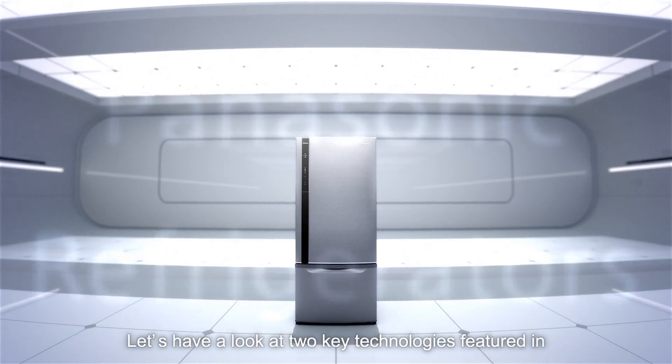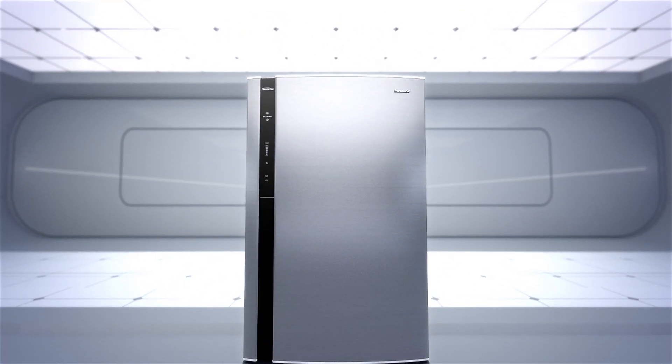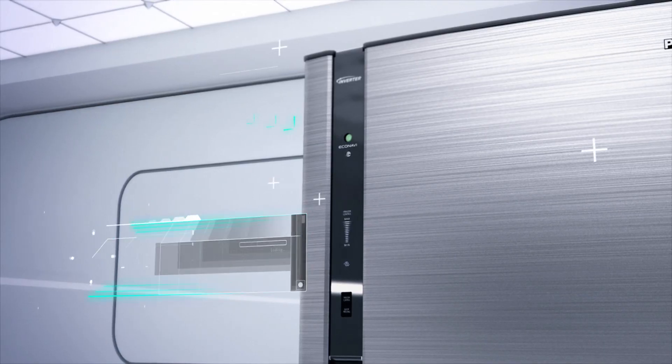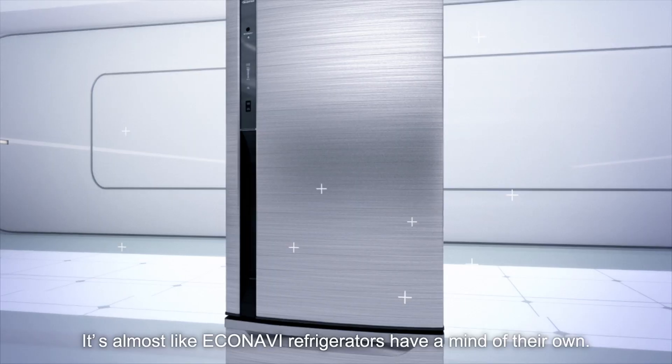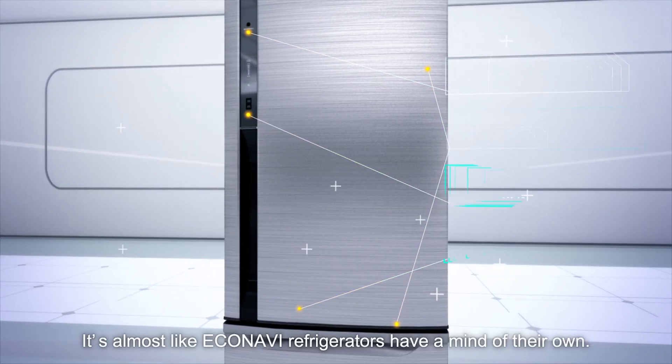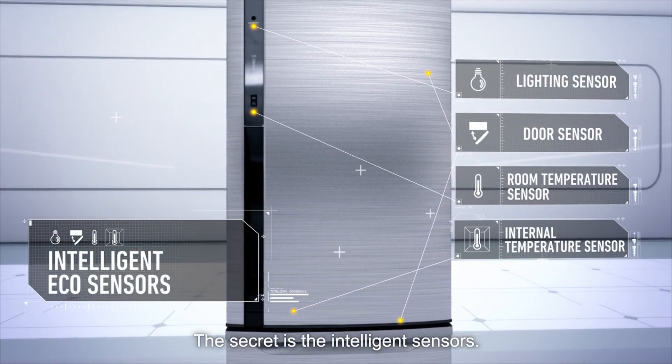Let's have a look at two key technologies featured in Panasonic refrigerators. First, Econavi. It's almost like Econavi refrigerators have a mind of their own. The secret is the intelligent sensors.